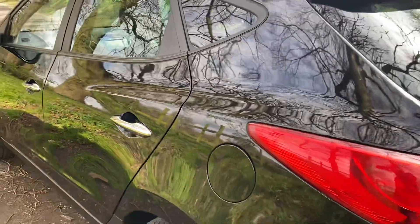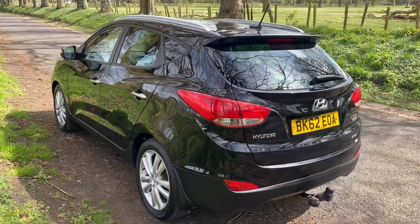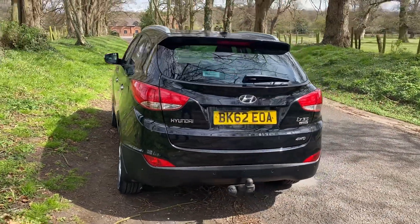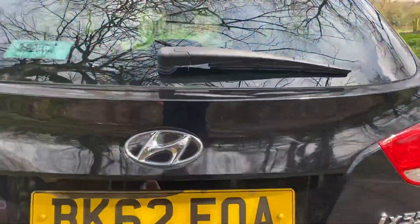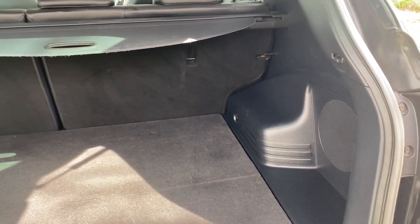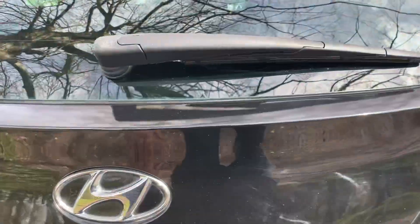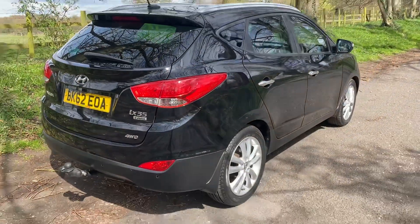It's a very practical, desirable SUV vehicle. Being a 4 wheel drive, it does have a good towing capacity as well. Rear parking sensors fitted. You've also got a really good boot space. This one does have the full-size space saver wheel as well. And it looks really nice in the black.